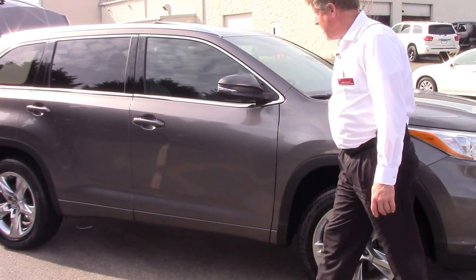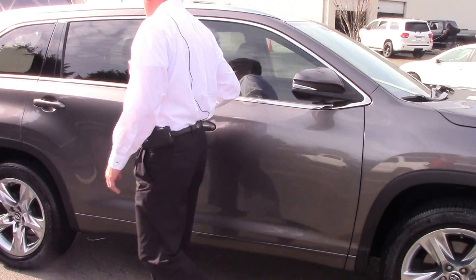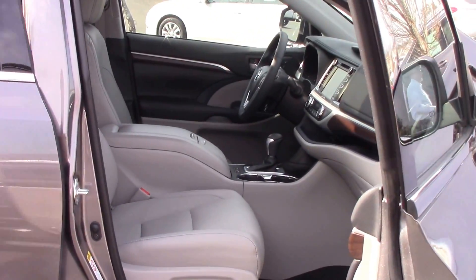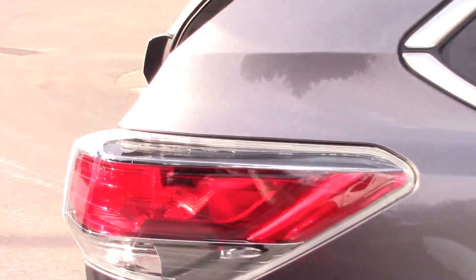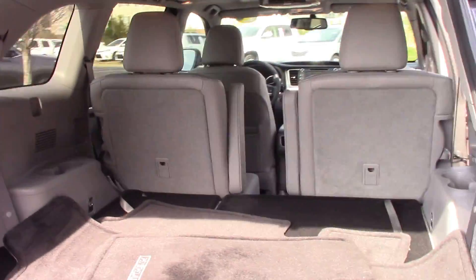Coming down to the side, you've got your 19 inch Chromtech wheels, a power sunroof, seating for seven, a power liftgate, and a backup camera standard.